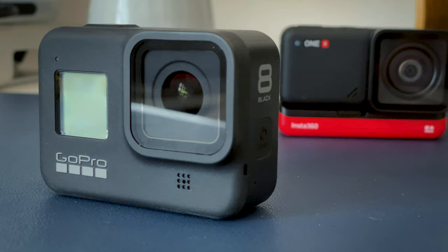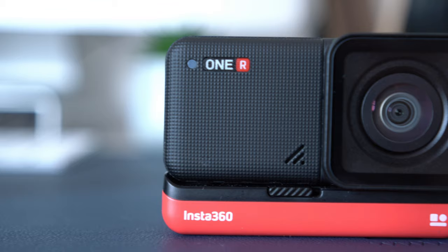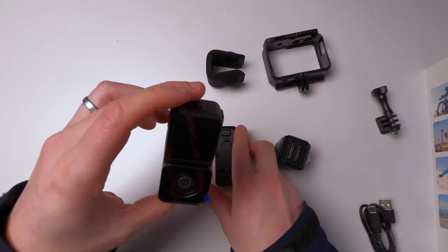GoPro has been the one to beat in the high-end action camera market for some time now with their Hero 8 Black. But recently Insta360 entered the 4K market with the ONE R, a modular designed camera that can be either a 4K wide angle like the GoPro or transform into a 360-degree camera. But which one of these cameras is the one that you should be buying? Let's find out.